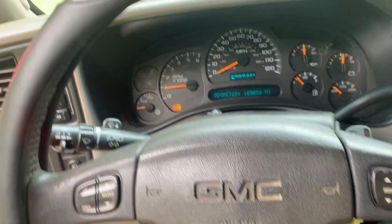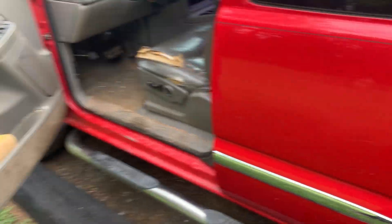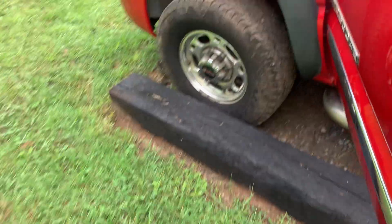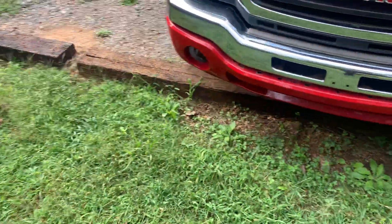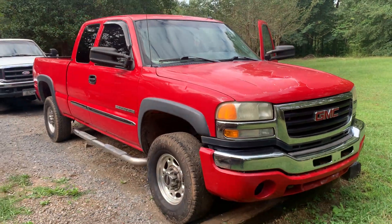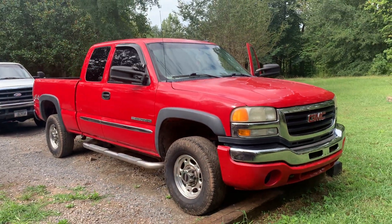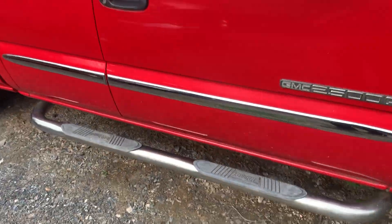They're just cheap and easy to work on. All the parts are cheap and readily available. There are so many accessories for these trucks — so many options for lights, lift kits — it's all easy. The front end is easy to change. There's just so much you can do with these trucks, and they sound good. You can build the engines in them too.